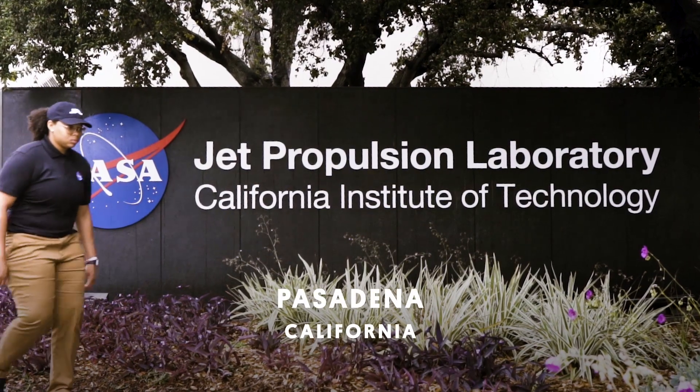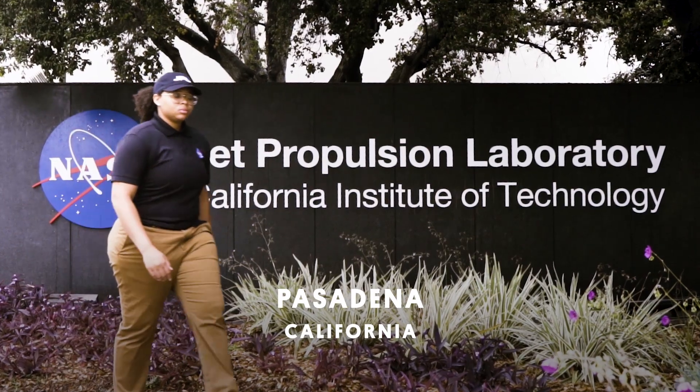Deja is a manufacturing engineer at NASA's Jet Propulsion Lab, and she's also a musician.